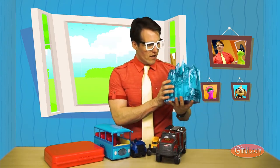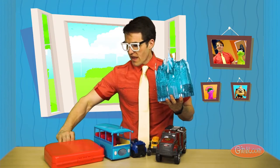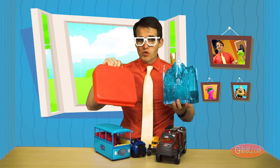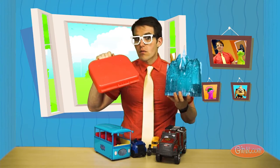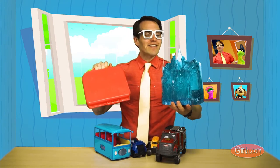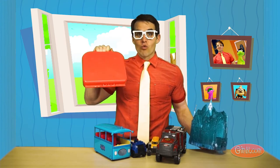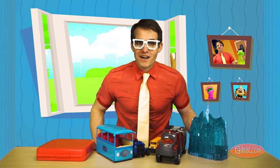Here's the last one. We've got a frozen castle and a briefcase. Which one's blue? Oh yeah, the castle. This is a blue frozen castle. And this is a red briefcase. Good job, you guys. That was really good. Thank you so much.